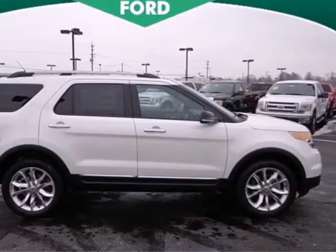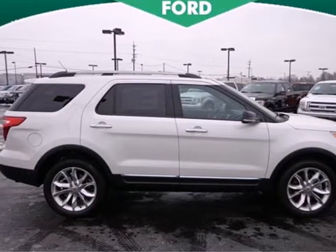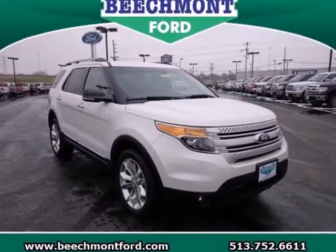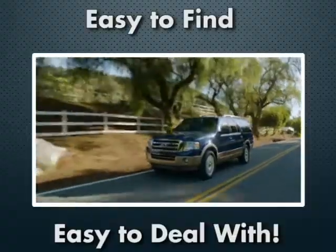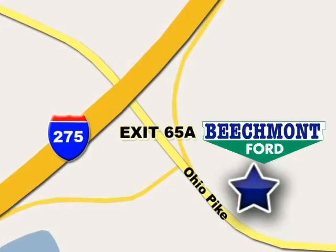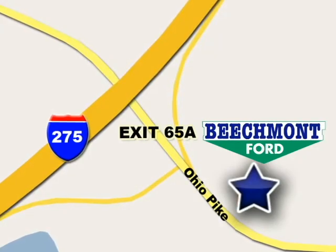This rugged and comfortable family hauler is just waiting to take you on your next trip. Take the first step toward adventure today. We're easy to find, easy to deal with, off of I-275 at 65A Beechmont Avenue.